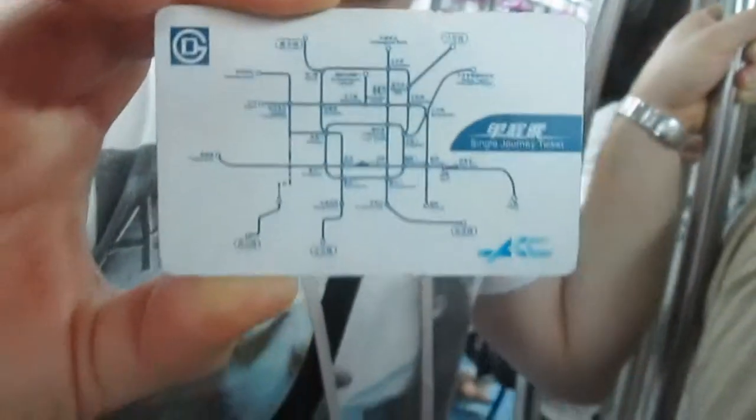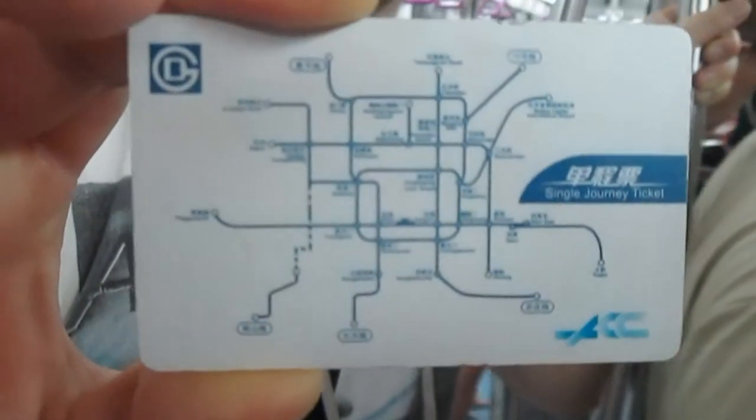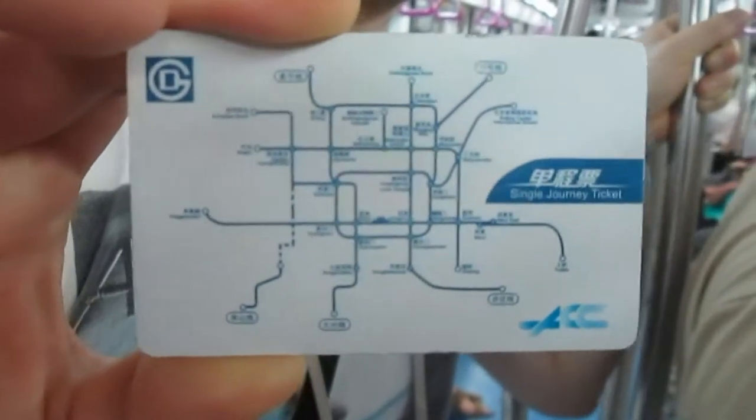Actually, even on your ticket it shows all of the main lines and where the transfer stations are, so that can help you to know what you need to do if you're transferring as well.